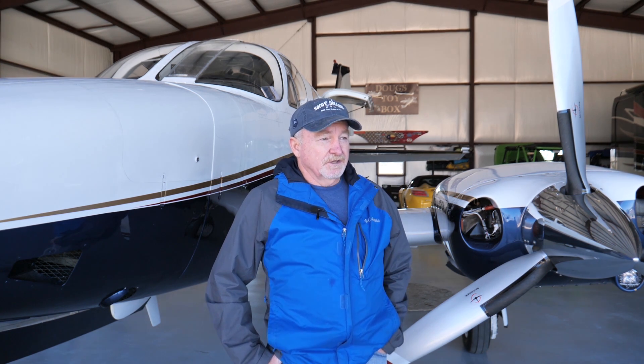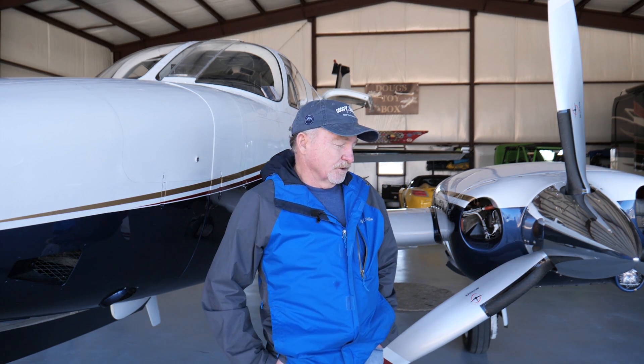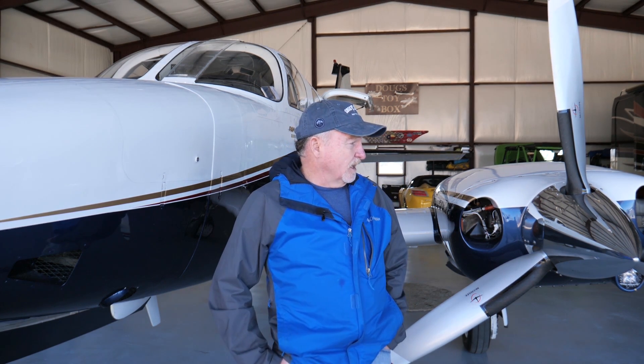It was a basket case. The guy had just kind of treated it like an old truck. But there weren't many to choose from. So over a period of a year, we painted it, put interior and avionics in it. Engines were in good shape - didn't need anything but some accessories. And I've had it flying for about three years now.